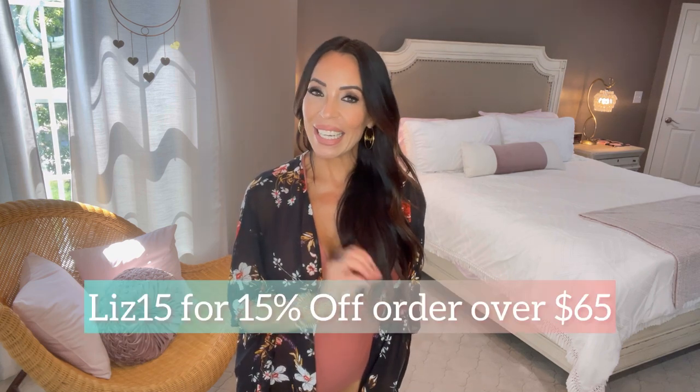I really think this color palette will take you right into fall. Let me know what you guys think in the comments below, and don't forget — with Cupshe, if you spend $65 or more, you can use my discount code LIZ15 and get 15% off.